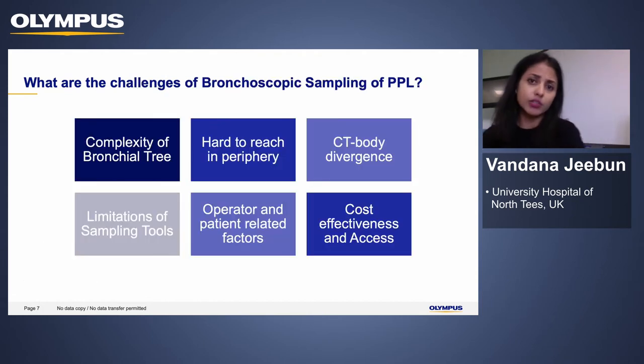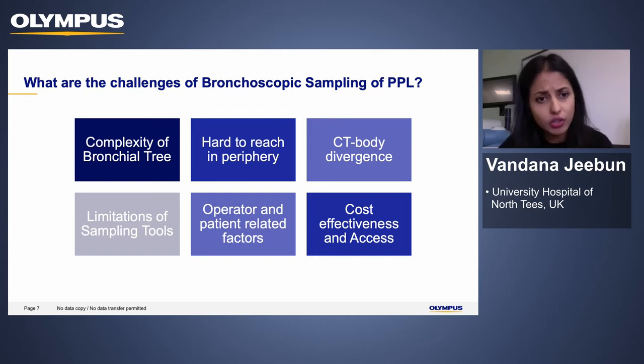If we were to go bronchoscopically to sample peripheral lung nodules, what are the challenges? The bronchial tree is incredibly complex with increasing branches as we go into the periphery. Even when we know how to get there, it is physically hard to reach the periphery, and we rely on imaging that may be days or weeks old. We are very much limited by the nature of sampling tools. Many of these lists are done under conscious sedation, requiring training and skill, and all of this needs to be factored in when planning the service.